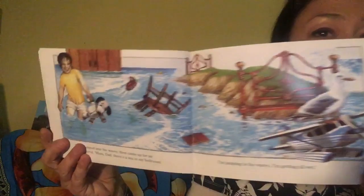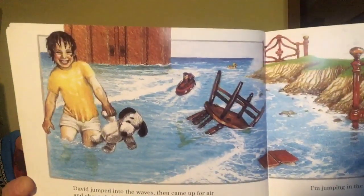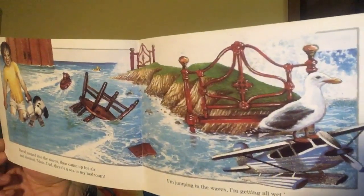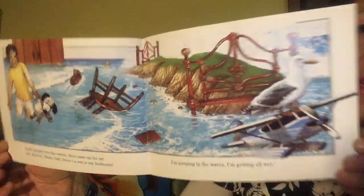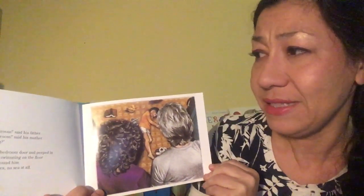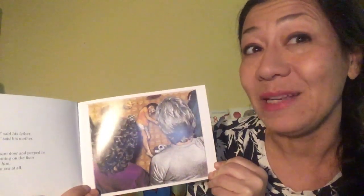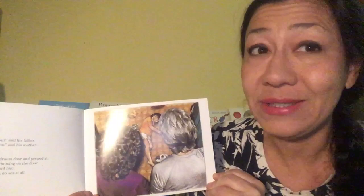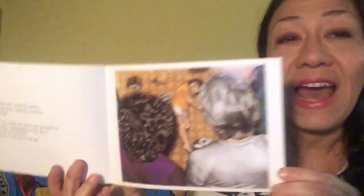I'm getting all wet. A sea in his bedroom, said his father. A sea in his bedroom, said his mother. What is he doing? What is he doing? They opened the bedroom door and peeped in. There was David swimming on the floor with his toys all around him. But there was no sea. No sea at all.